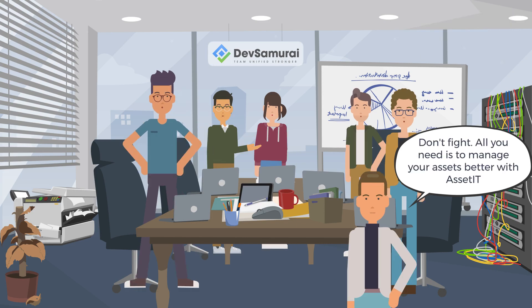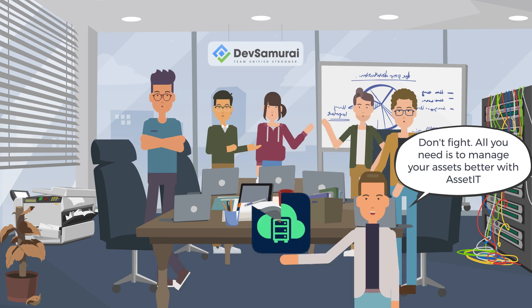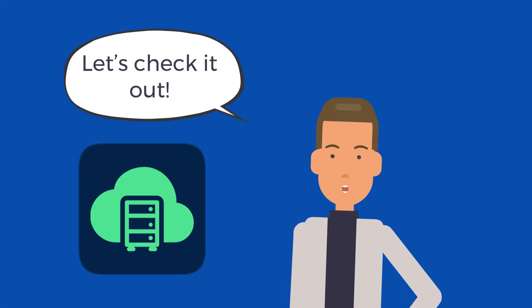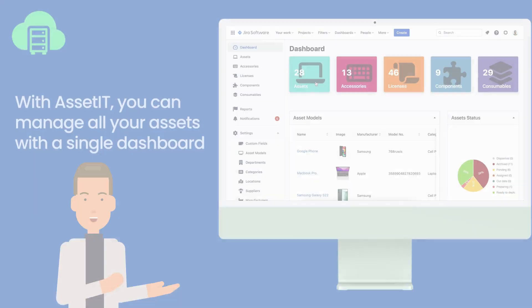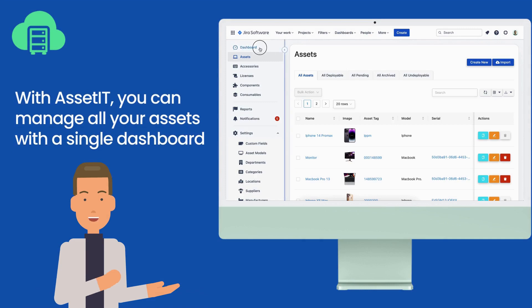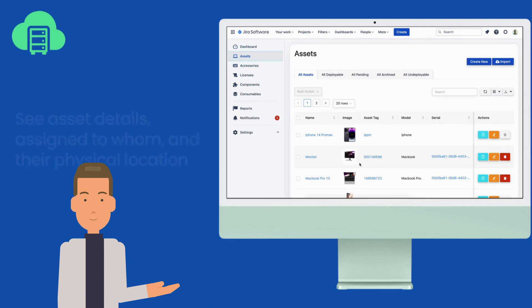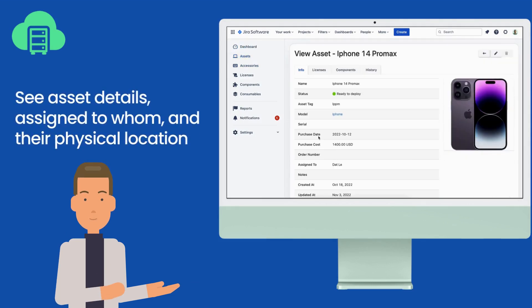Hey buddies, don't fight. All you need is to manage your assets better with Asset It. Let's check it out. With Asset It, you can manage all your assets with a single dashboard. See asset details, assigned to whom, and their physical location.